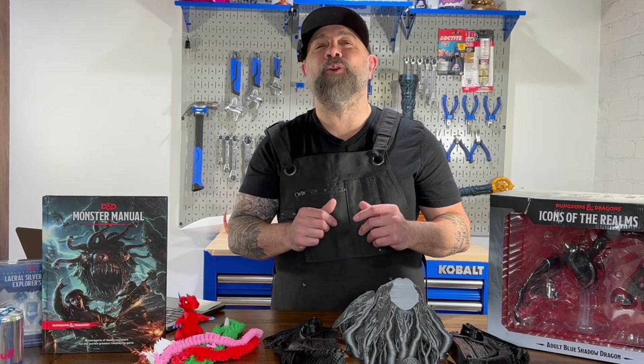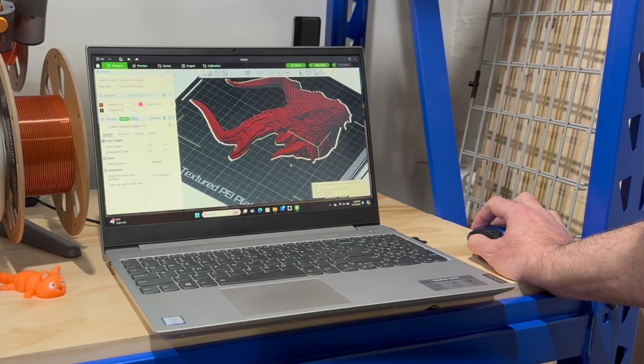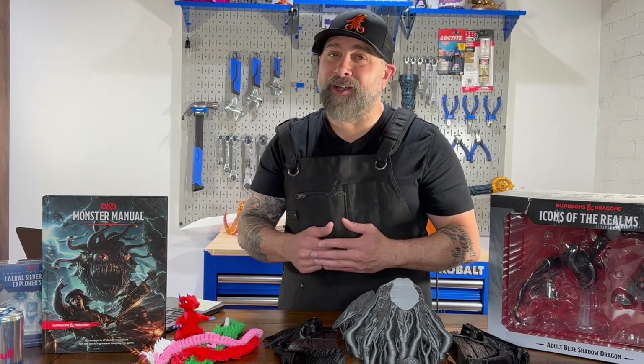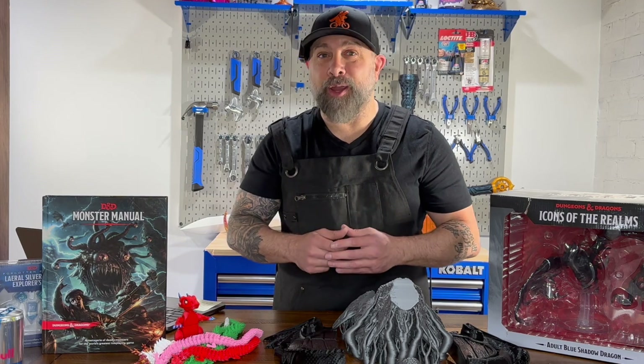I'm Brian DeLuca and this is MakerBuildit. Today we're talking all about 3D printing dragons, but not just about 3D printing dragons. We're going to go into the mythology of dragons and their role in Dungeons and Dragons.